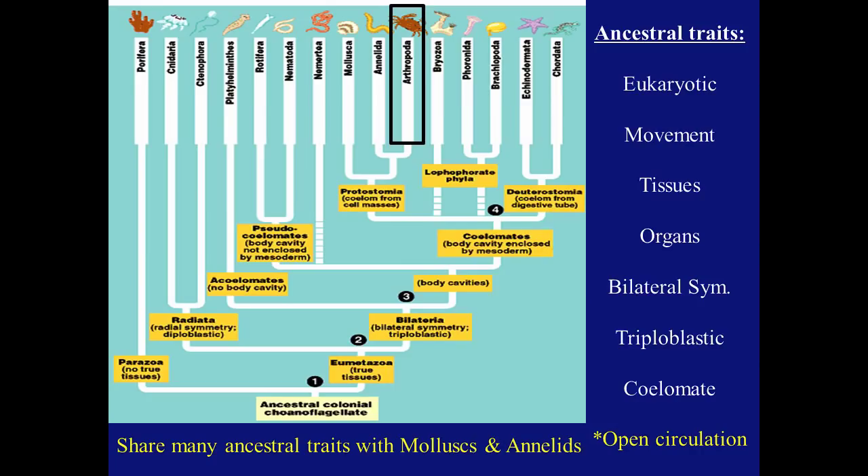Looking at the ancestral traits of arthropods: they are eukaryotic, possessing a nucleus in their cell. They possess movement, true tissues, organs and organ systems, bilateral symmetry. They are triploblastic, meaning they have three cell layers in development, and a true coelom. But this coelom is derived from cell masses, not from a digestive tube. They share many ancestral traits with mollusks and annelids, especially open circulation.